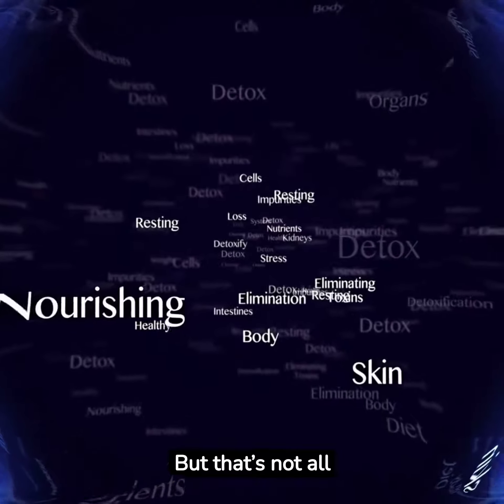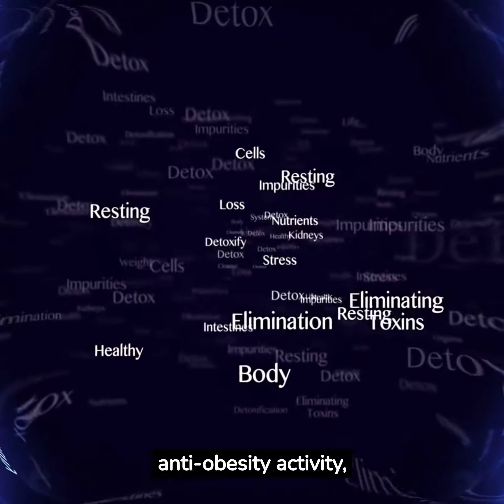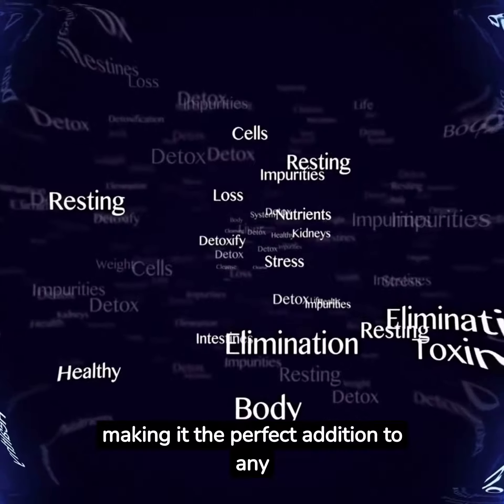But that's not all — our extract also provides antioxidant and anti-obesity activity, making it the perfect addition to any healthy lifestyle.